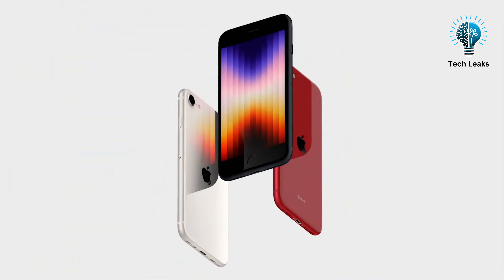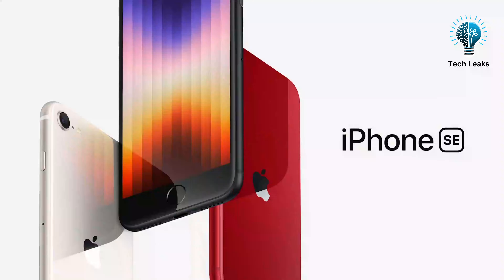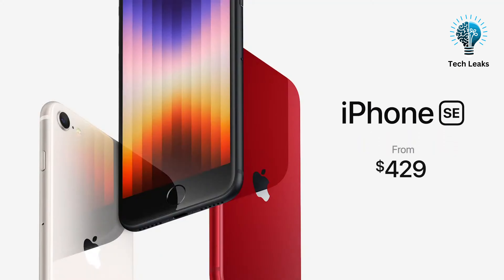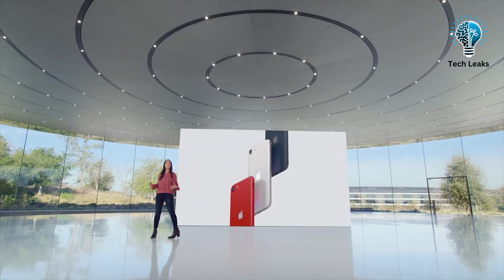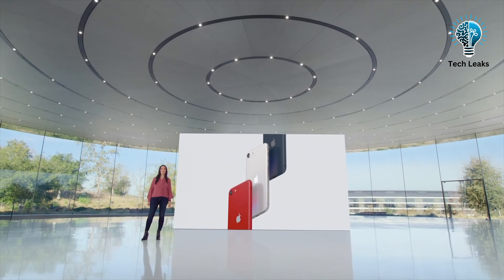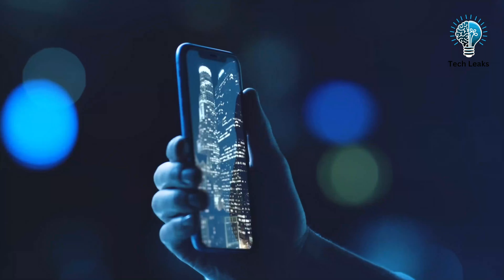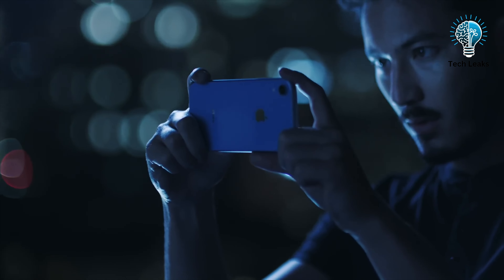As for pricing, there has been little speculation. The iPhone SE is Apple's budget offering, so we can expect a similar price range to the current SE, which starts at $429 for the 64 GB variant, rising to $479 for 128 GB and $579 for 256 GB. Even if the price increases slightly, it will likely remain more affordable than the flagship iPhone models.